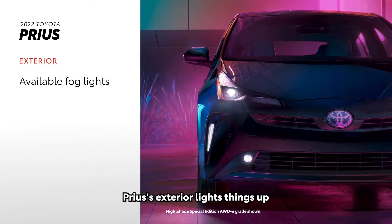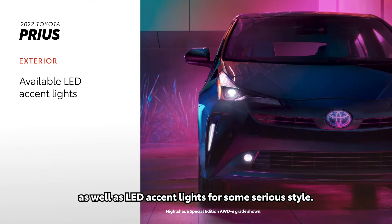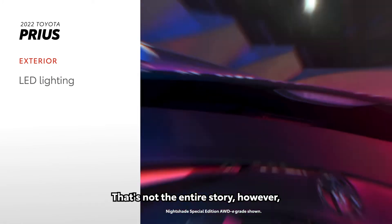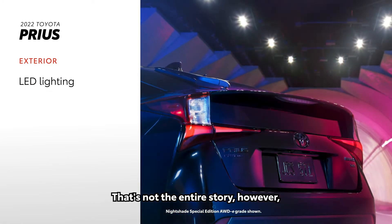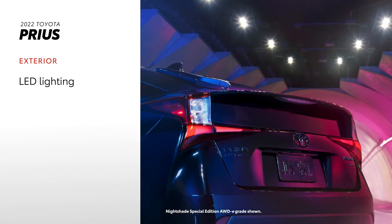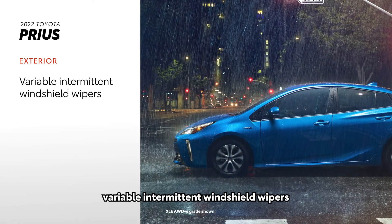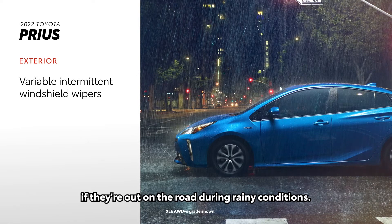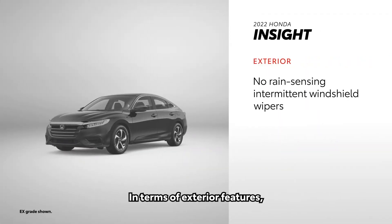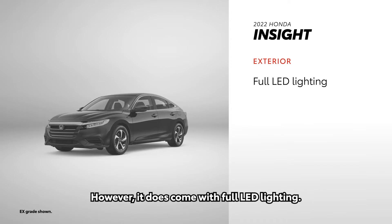Prius's exterior lights things up with available fog lights to help increase visibility, as well as LED accent lights for some serious style. LED headlights and taillights also come standard across all grades. There are also rain-sensing variable intermittent windshield wipers to help drivers maintain visibility during rainy conditions. In terms of exterior features, Honda Insight falls behind Prius by not having rain-sensing wipers; however, it does come with full LED lighting.